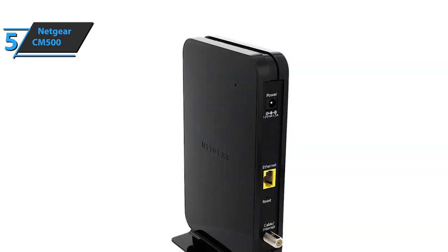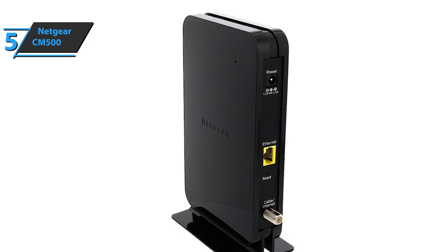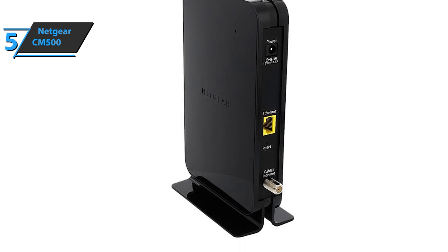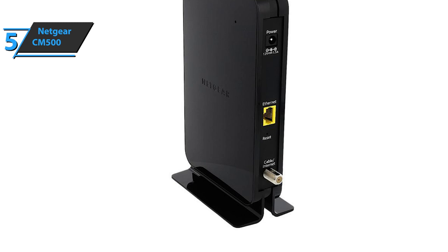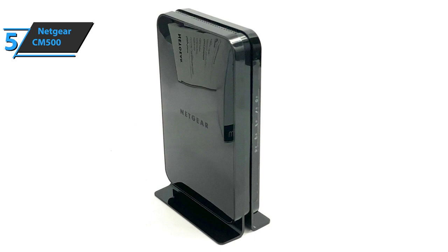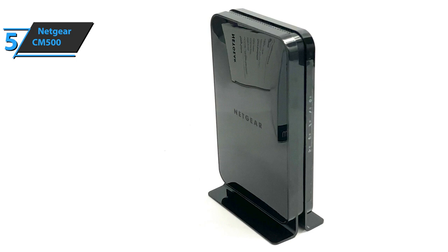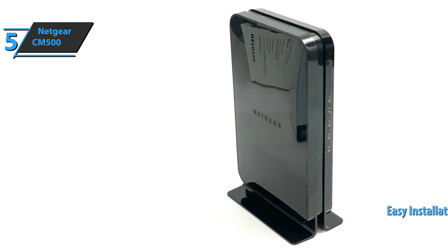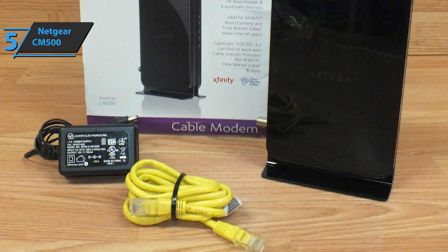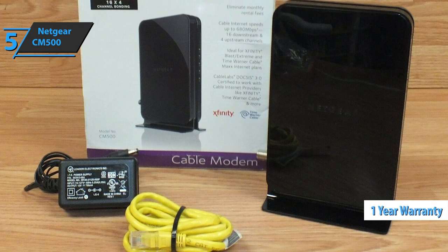Opting for the Netgear CM500 will essentially get you a modem as good as the SB6183 model, for example. However, Netgear only offers a one-year warranty compared to two years for some of its competitors. The Netgear 16x4 modem has wide compatibility with internet service providers and its design is easy to set up. Many users also point out the easy installation and wide compatibility with many leading internet service providers as a major plus. Negative reviews complain about reliability, which should be kept in mind given the one-year warranty.